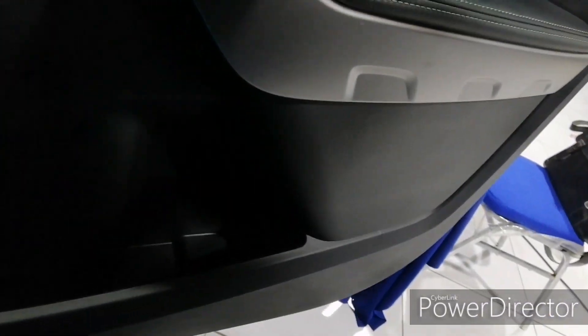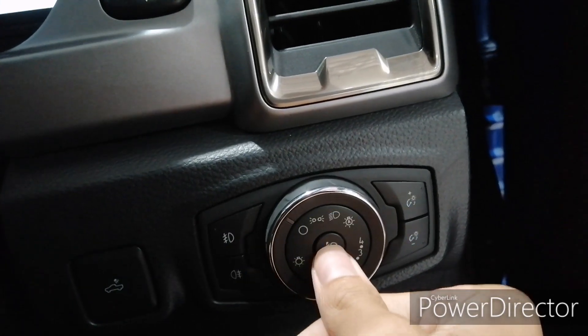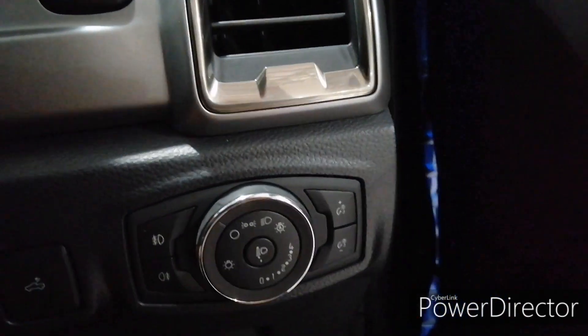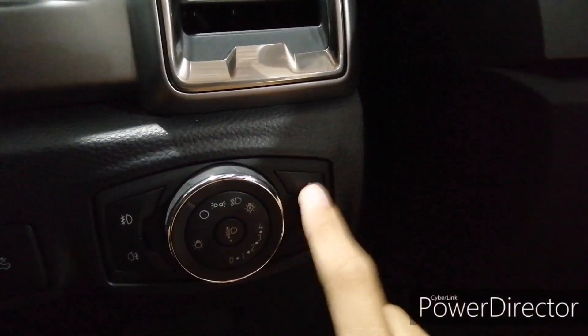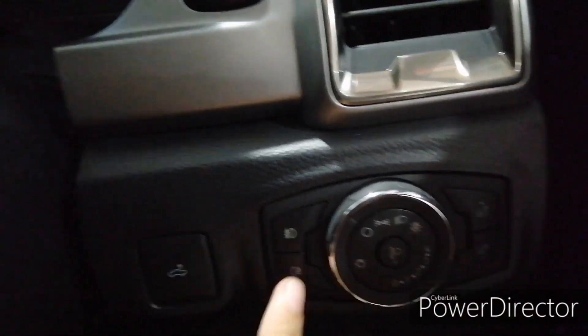Up front here is your headlight control, your headlight leveling to adjust illumination, your instrument panel brightness control, and your front and rear fog lights.